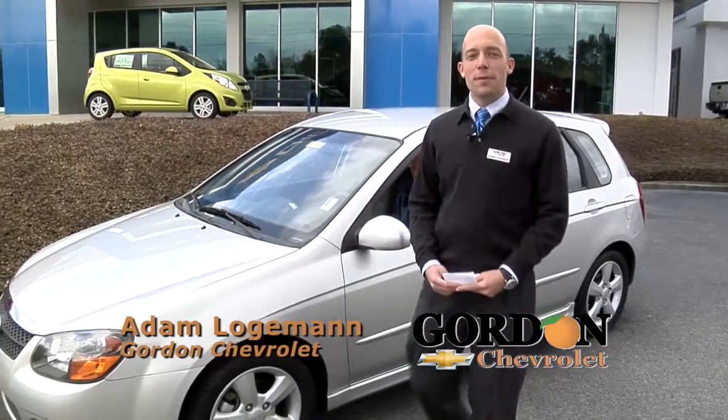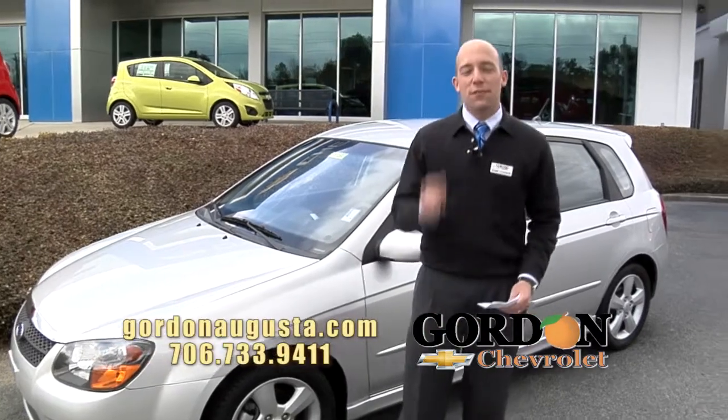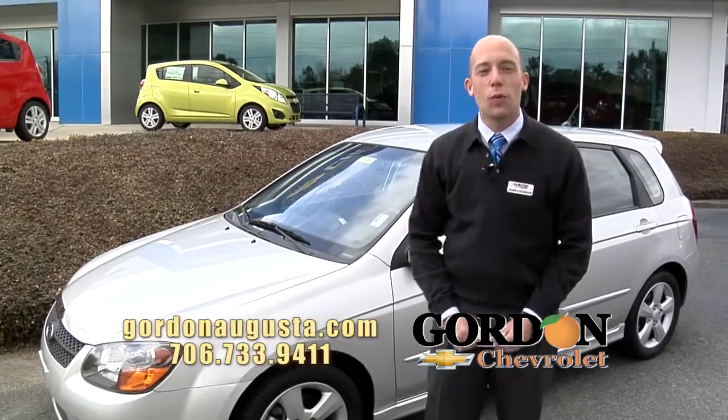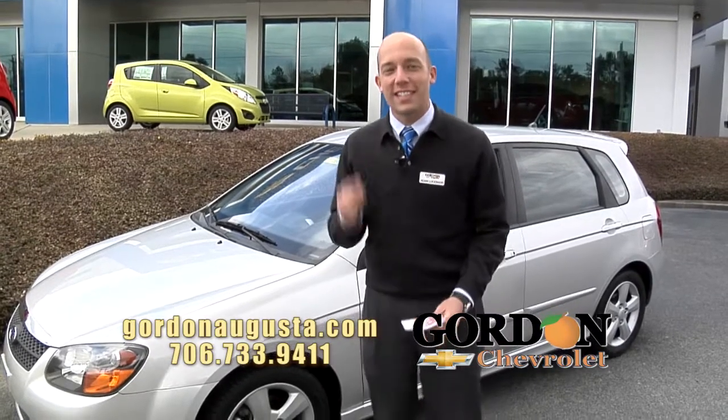Hey, good morning everybody. It's Adam Logelman at Gordon Chevrolet. I hope you're enjoying the Today Show. Spring is finally here — I think the cold weather is behind us. I've got some great pre-owned and new vehicles for you to look at. Let's get started.